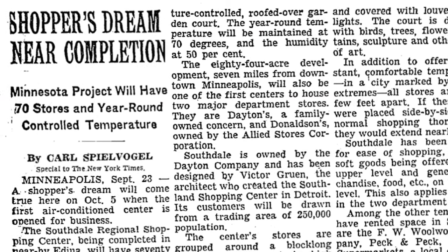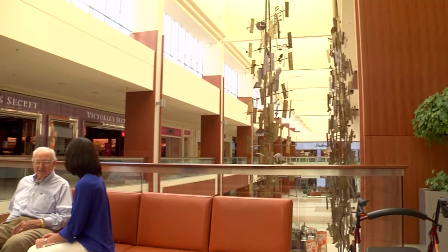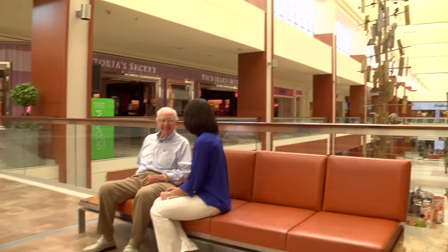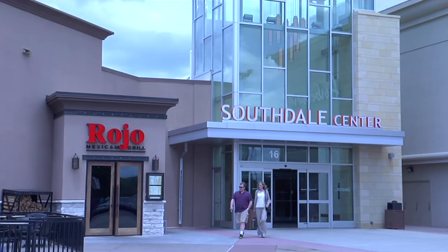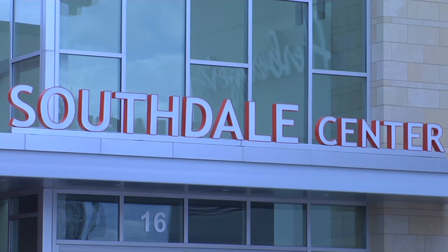The opening of Southdale was covered by the likes of the New York Times and Life magazine. But as original mall manager Marty Rudd recalls, not everyone was a fan of Gruen's design. Frank Lloyd Wright, of course, had to come — and you can imagine how excited he was and how complimentary he was. No compliments at all. With 1,511 indoor shopping malls in operation today, the impact of Gruen's design is clear.